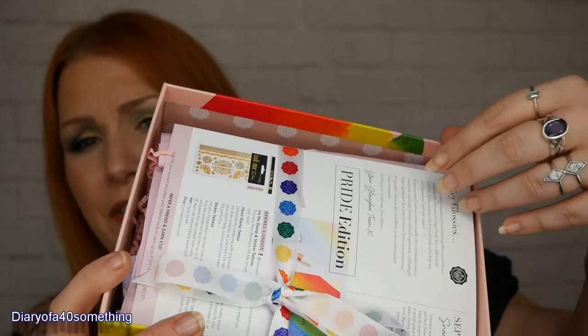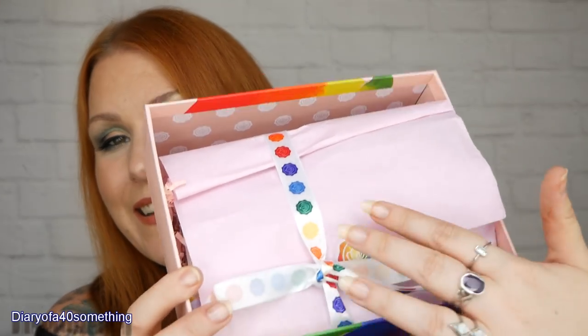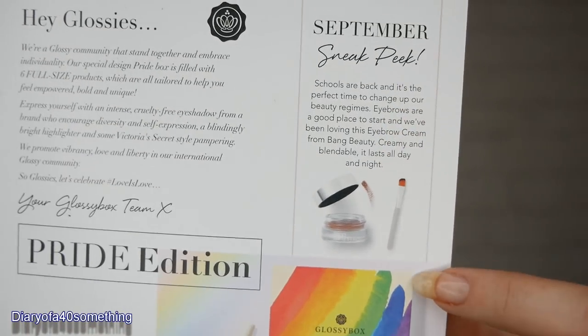Let's open it up — there's a lovely heart on the inside. It comes with a leaflet telling you everything about the products, plus a sneak peek for next month. Normally we get pink tissue and a black ribbon with a sticker, but it's all multi-coloured this time. I'll put it down beside me, grab each item, and refer back to the card as I go.